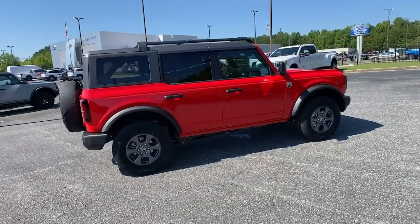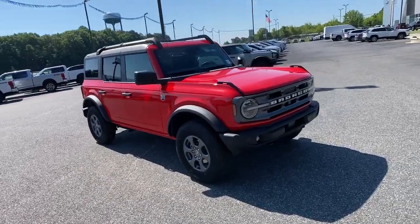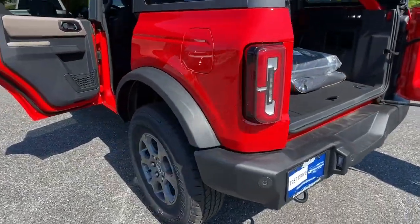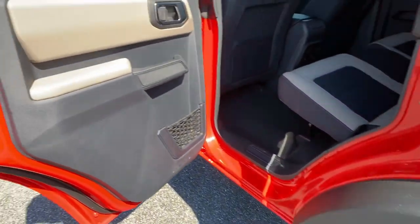These are just some of the great options this vehicle comes with: navigation system, keyless entry, remote engine start, electronic stability control, intermittent wipers, tire pressure monitoring system, trip computer, power windows, bucket seats, AM-FM stereo.